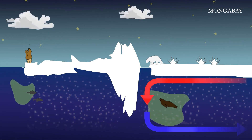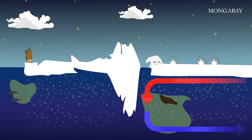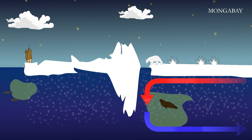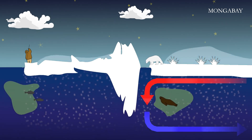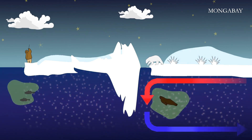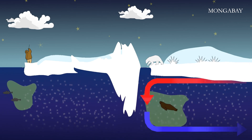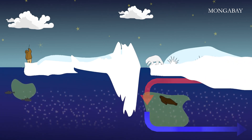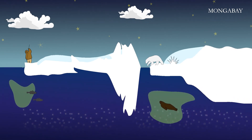Clouds often form above flaw leads and polynias. It's thought that frost flowers may play a role in the formation of small aerosol particles around which vapor condenses to make clouds. Clouds deposit snow on the ice surface, and frost flowers can trap blowing snow, thickening the snow field. Ice that survives the first year thickens into what's called multi-year ice.